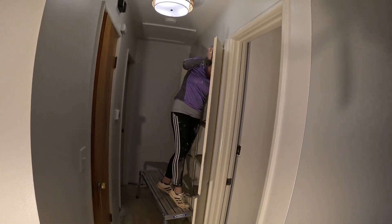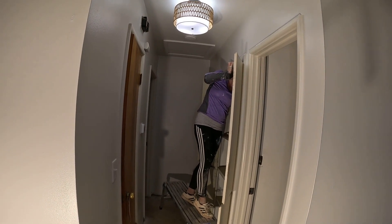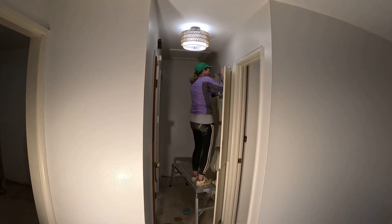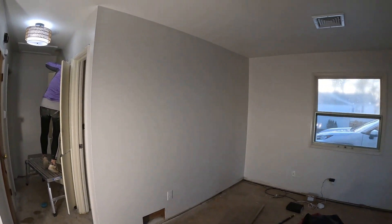We're approaching the end of our three-day work project here. Come on over there, we're working hard. Still painting. This is kind of what it's looking like.